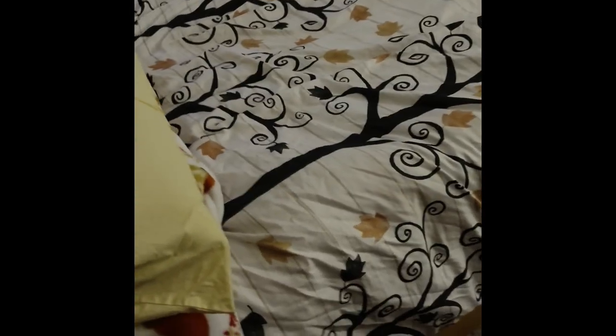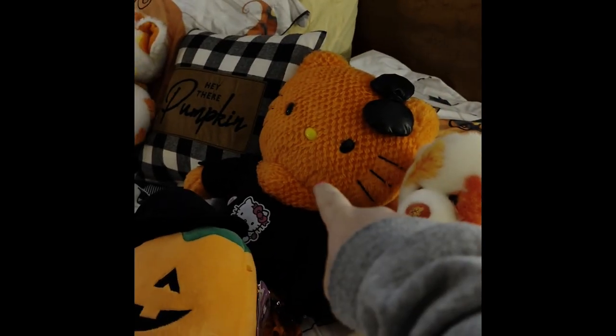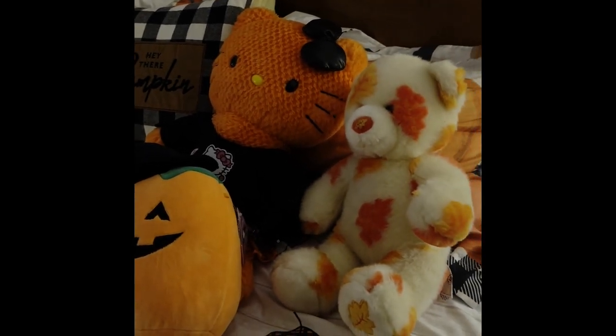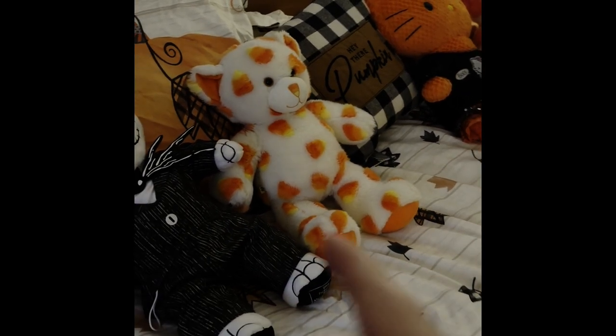Now let me take you to my bedroom, and then that will about conclude what I have for Halloween this year. My bed's not completely made so I apologize, but basically I have this fall themed bedding with a pumpkin at the bottom and some plaid, a blanket that says 'Happy Fall Y'all' with gnomes, stuffed animals I acquired from Goodwill or made at Build-A-Bear, a squishmallow from a drugstore, and a pillow that says 'Hey There Pumpkin.' I also made a Jack Skellington that sings 'This Is Halloween' when you press his foot.